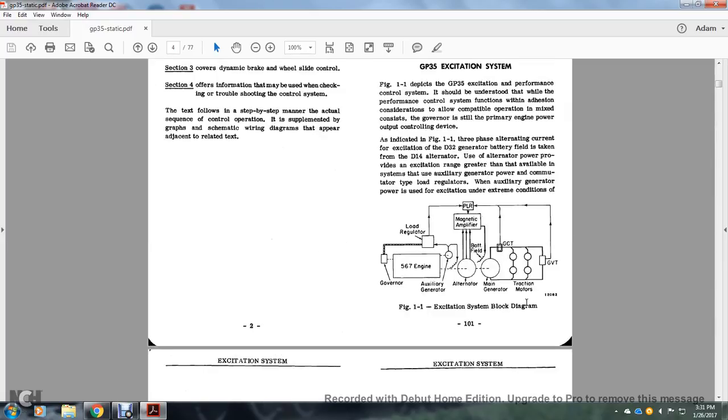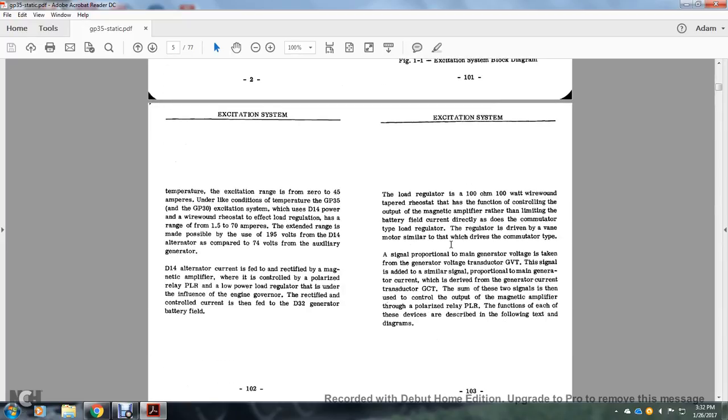In Figure 1.1, the excitation system block diagram shows the 567 engine governor, auxiliary generator, F67 energy currents, and the load regulator. The load regulator goes to the PLR magnet from the 56 engine to the L alternator, the magnetic amplifier with the battery field, the main generator, traction motors, governor, and governor control. The excitation range of 0 to 45 amperes differs from the GP35 and GP30 excitation system, which uses the D14 power wire-wound rheostat for load regulation and has a range of 1.5 to 70 amperes. The extended range is possible due to the use of 195 volts from the D14 alternator compared with 74 volts from the auxiliary generator.